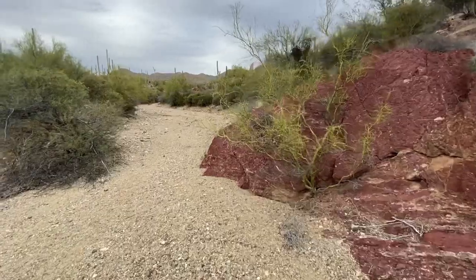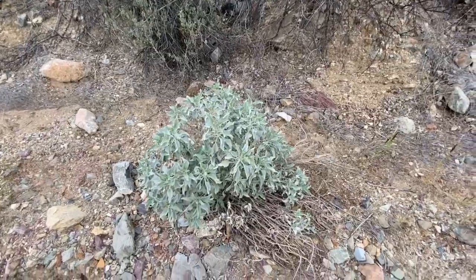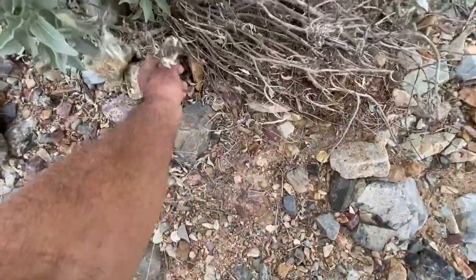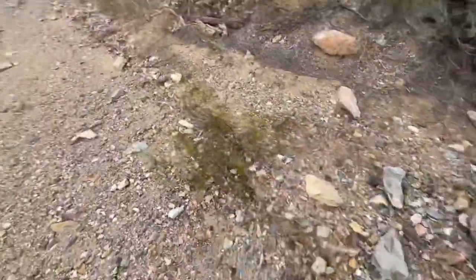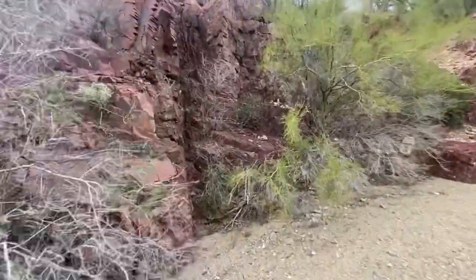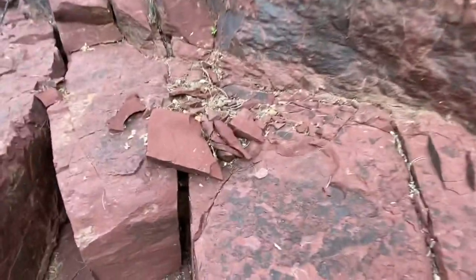Now we're starting to get into some red rock - it's going to be turning into more of a ravine. All the sage here is in really good shape. You can use this one to burn and this one to keep the bugs away. So when we stop for a break, we'll keep the bugs away. Look at this - it's all falling apart, it almost looks like shale. You can see it all starting to come apart.